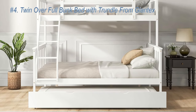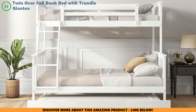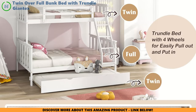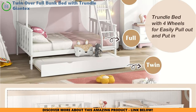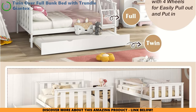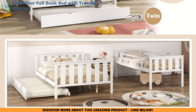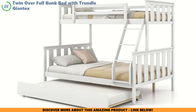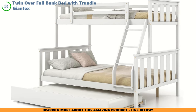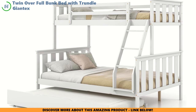Ready to discover another space-saving champ? Meet the Giantex Twin Over Full Bunk Bed with Trundle, a true triple threat when it comes to comfy snoozing spots for your family. This bed is like a Swiss army knife — you can have a twin bed, a full bed, and even a trundle. The kids can have a blast during sleepovers, and you can pull out that extra bed like magic when little guests are ready to hit the hay. This bunk bed is sturdy as a fortress, crafted from solid wood, shouldering up to 250 pounds on the twin bed and a whole 400 pounds on the full.